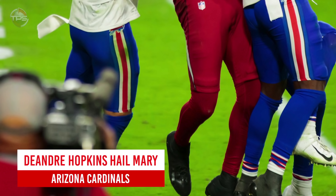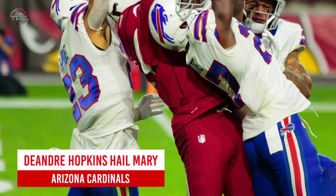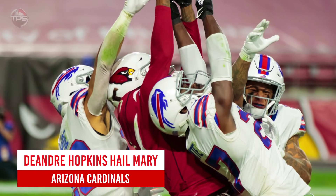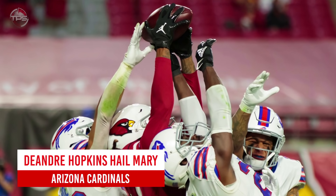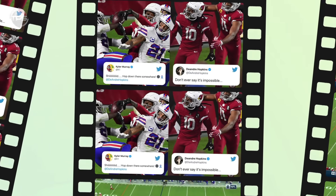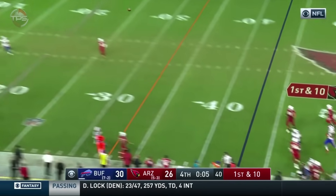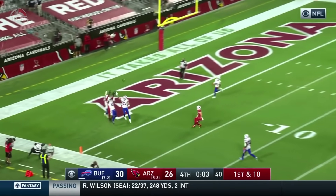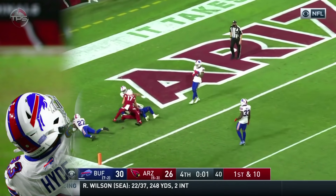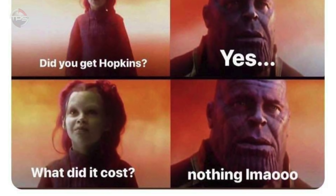Arizona Cardinals: DeAndre Hopkins Hail Mary. What else was it going to be? The Arizona Cardinals needed a miracle to get past the Buffalo Bills in their week 10 showdown. With 11 seconds to go and the ball at the Buffalo 43, Kyler Murray scrambled to the left, narrowly avoided a sack, and heaved a Hail Mary to the end zone. DeAndre Hopkins completed the miracle with three defenders on him. Still can't believe the Houston Texans traded that guy.